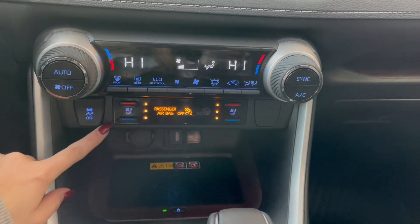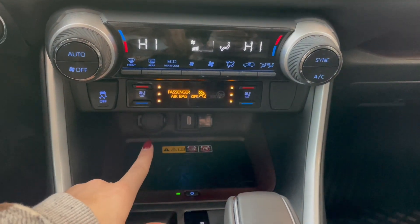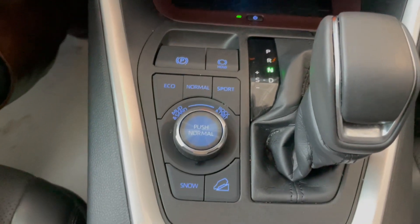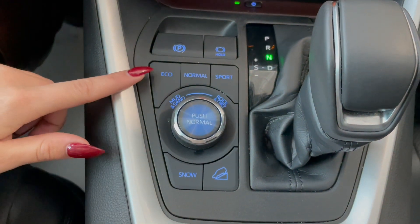Right below that you have your dual zone climate controls, followed by your heated and ventilated seats, your outlets at the back, and a wireless phone charger. Right beside our gear shifter we also have our alternate drive and terrain modes which show up on the dash screen.